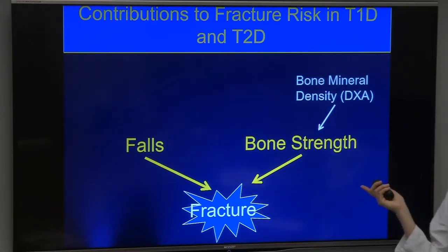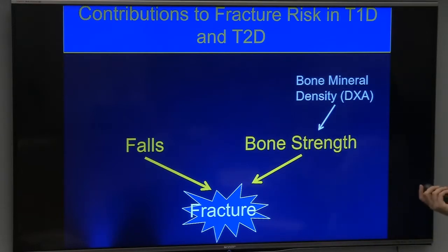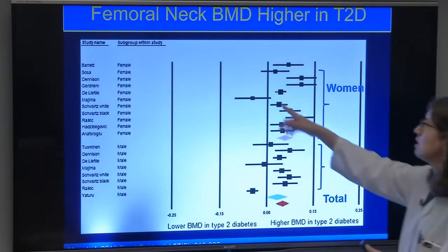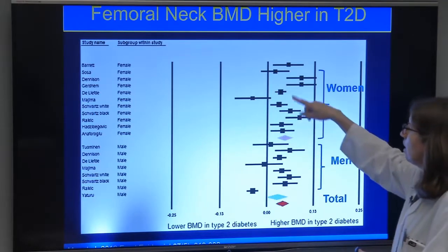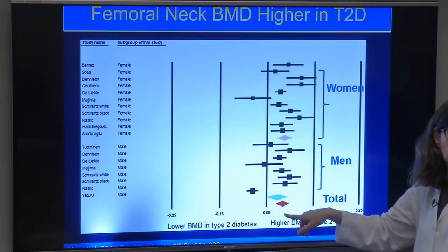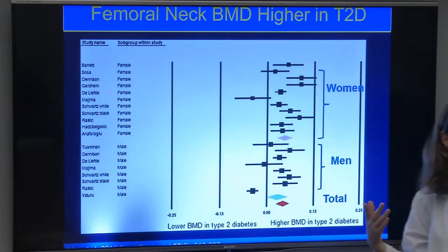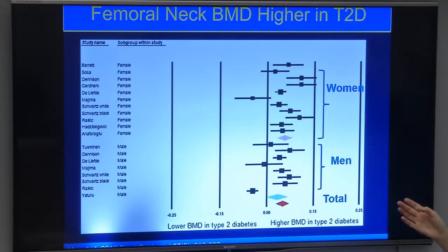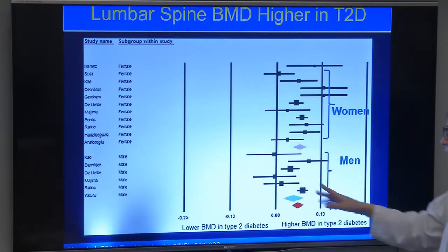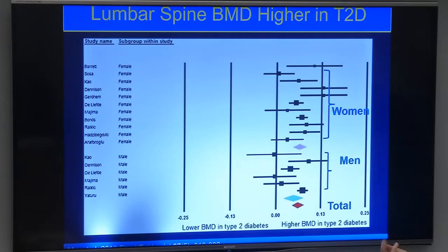Turning to bone strength: a meta-analysis of bone density in patients with type 2 diabetes shows that femoral neck bone density is actually higher in type 2 diabetes — about 0.04 g/cm² higher than normal. Similarly, lumbar spine bone density is about 0.06 g/cm² higher. This is a paradox: they're more likely to fracture yet have higher bone density.